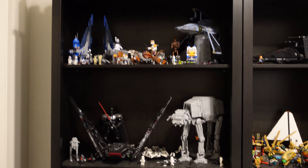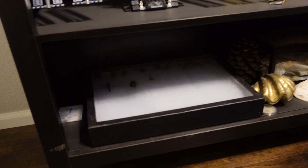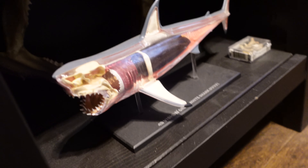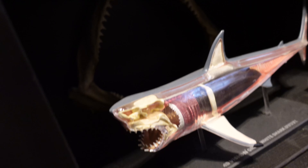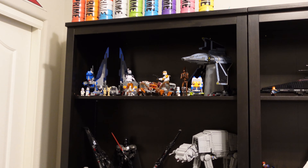One thing I want to show you, because you probably haven't seen it, is down here I have this bug collection and then some other various things, and then the shark display over here. That actually is a real shark jaw, so that's pretty cool.